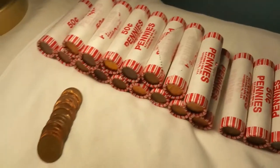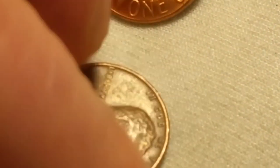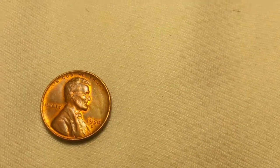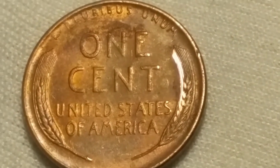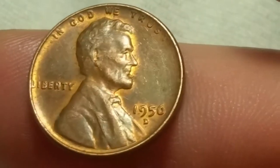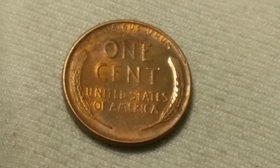On roll 10 we got another wheat cent — a 1942 out of Denver. I didn't even check that roll for enders and we had one: a 1956 out of Denver. You can obviously see on the back the crimper got a hold of this one — it's a pretty decent wheat cent until the crimper stripped the ears on the wheat.